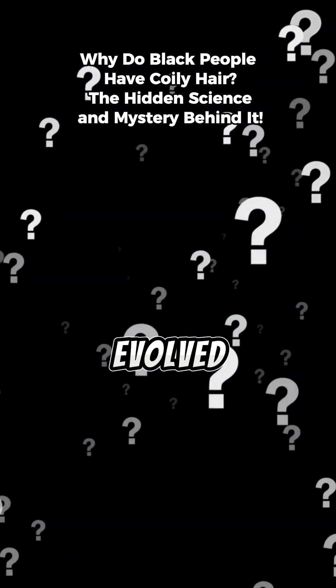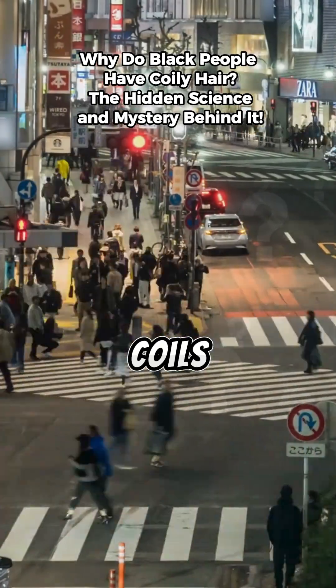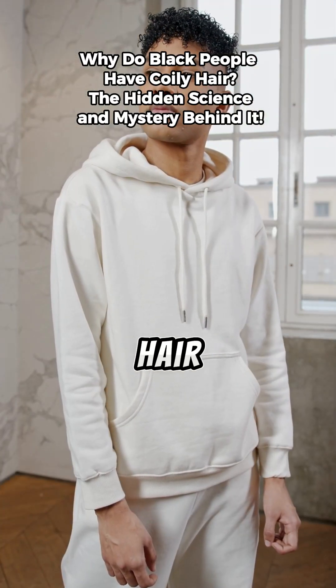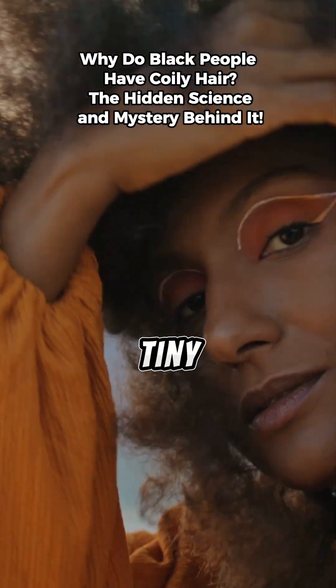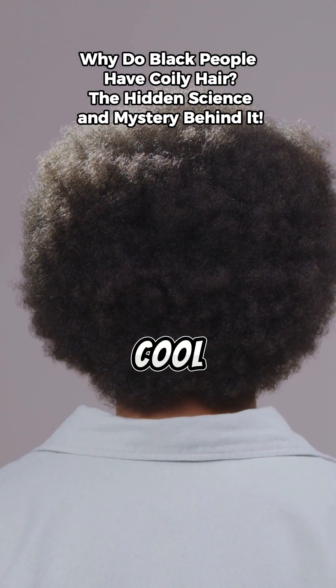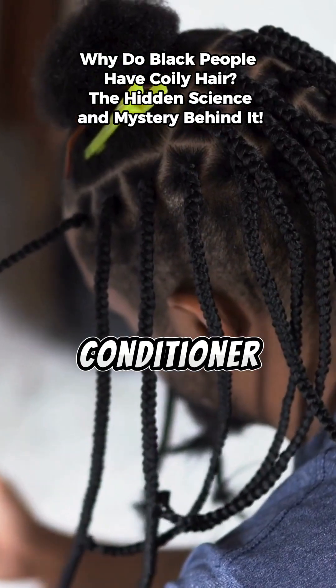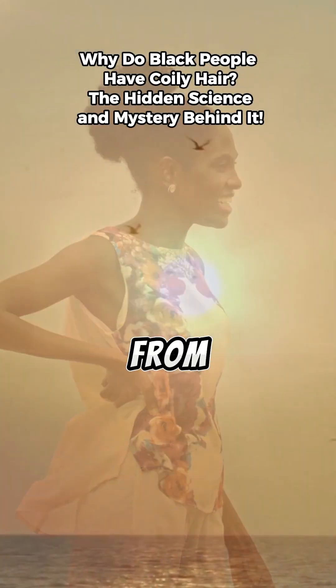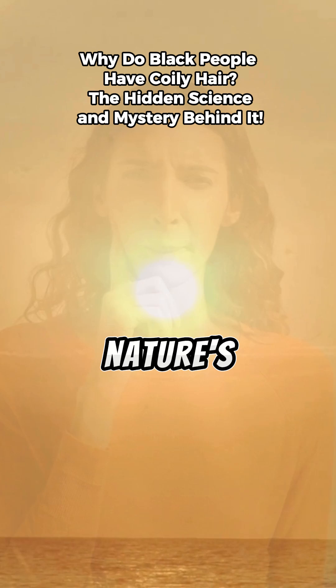Here's the mystery. Their hair evolved into tight coils, not by chance, but by design. Those curls lift the hair away from the scalp, creating tiny pockets of air that keep the head cool, almost like a built-in air conditioner. Coily hair also protects the scalp from UV radiation, acting like nature's sunshield.